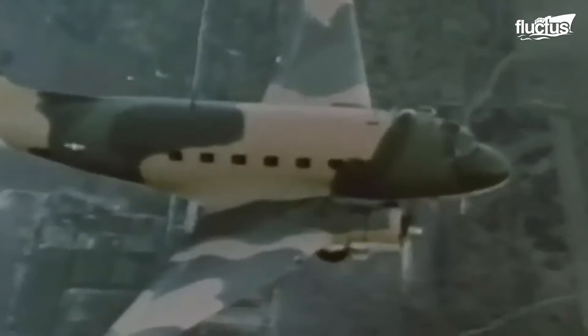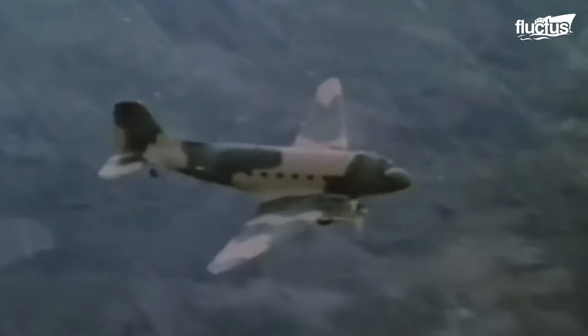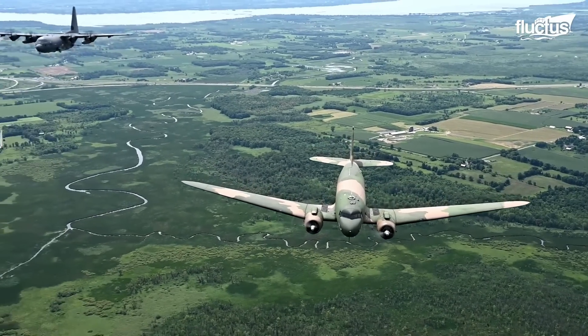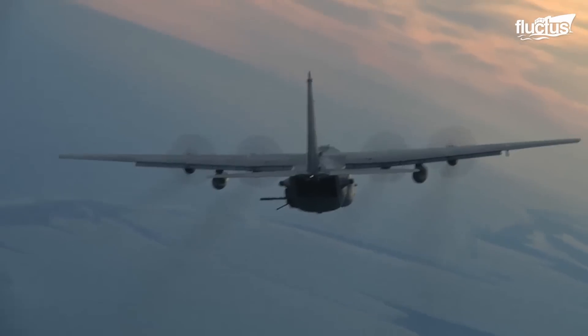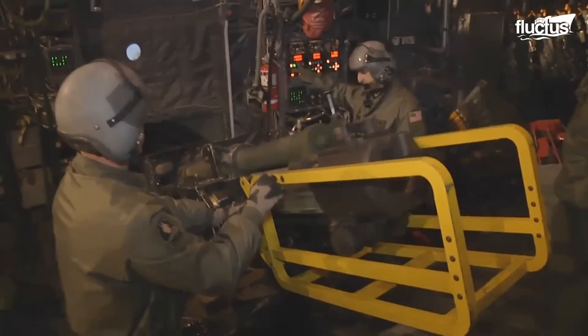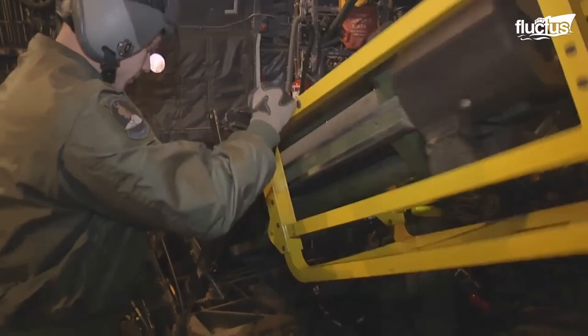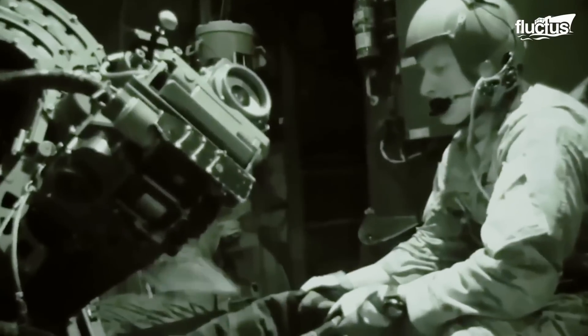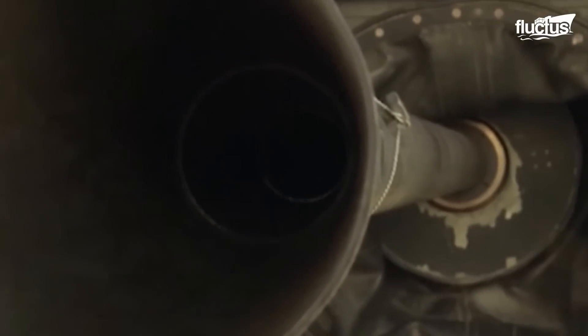Douglas' AC-47 Spooky was the first gunship used in Vietnam with side-firing .30-caliber machine guns. It was based on the DC-47 but did not fulfill all the requirements that the Air Force needed. Later versions were equipped with various weapons, like the 105-millimeter Howitzer, M61 Vulcans, GAU-12 Equalizers, and 40-millimeter Bofors.